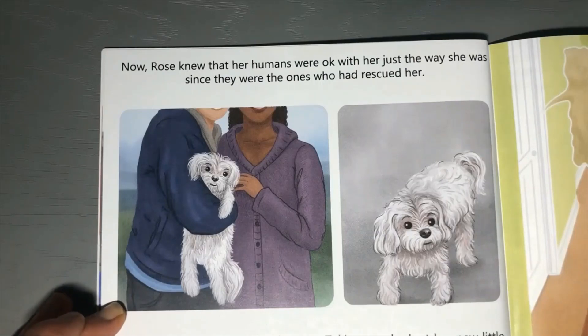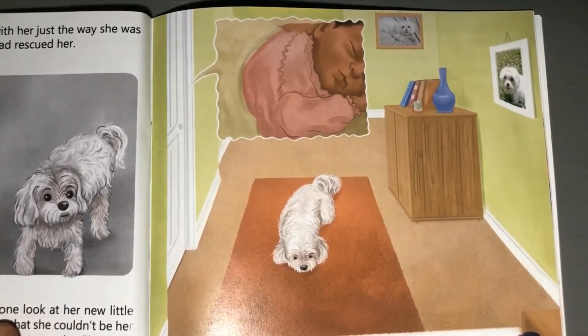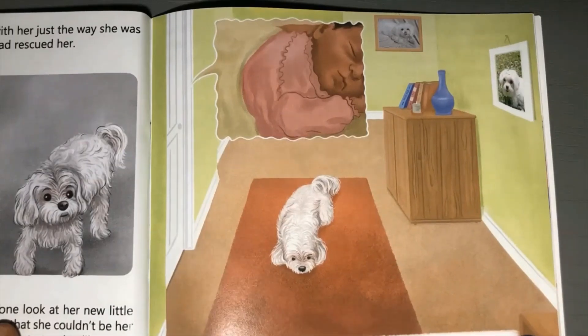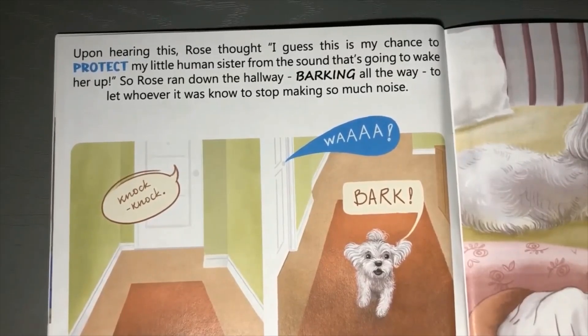Taking one look at her new little human sister, Rose decided right then and there that she couldn't be her cat dog self any longer. Instead, she would have to start acting like those dogs in the park. The only problem was that Rose didn't know how to be like other dogs, but she was determined to figure it out. Rose's first chance to try came unexpectedly that very afternoon. Everything was quiet - the baby had just gone down for a nap, and then someone knocked gently on the apartment door. Can you see the baby? Isn't she beautiful?